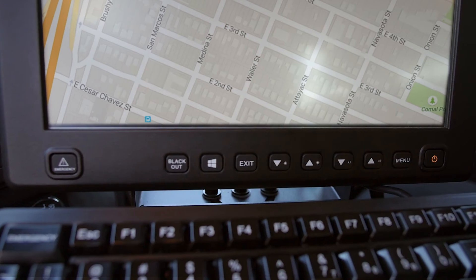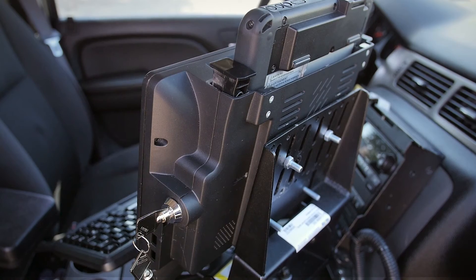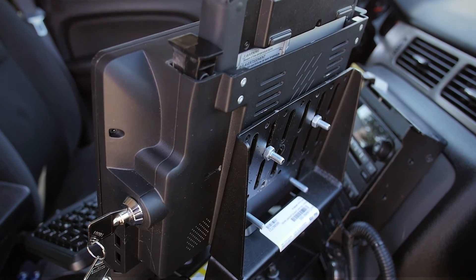The PDRT also has a programmable emergency key, blackout key, and Windows key. Mount the PDRT in your vehicle or other workstation with a standard VESA mounting pattern.